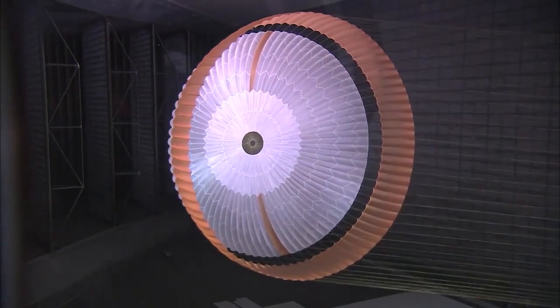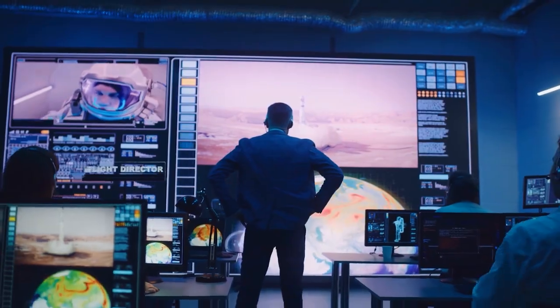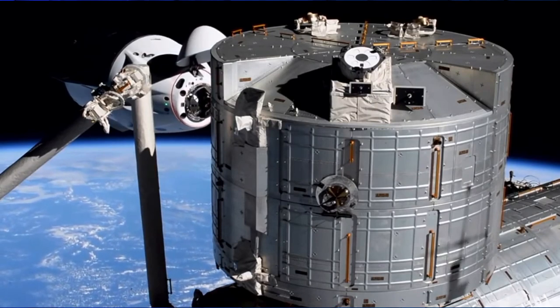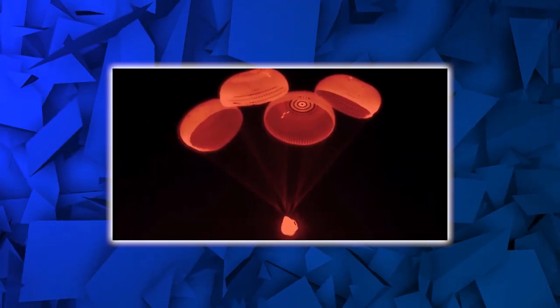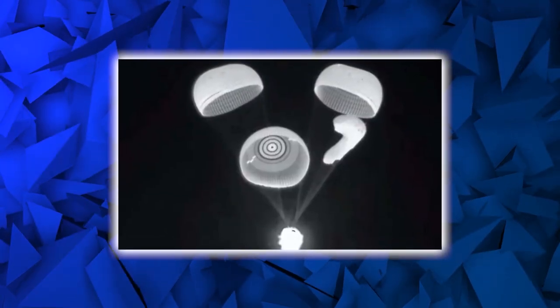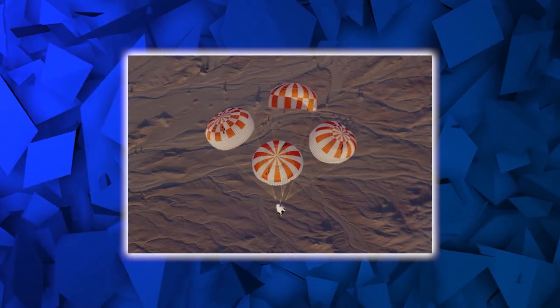Bill Gerstenmaier, SpaceX's Vice President of Build and Flight Reliability, said at a press conference that this is more of a learning exercise to improve their engineering understanding of parachute function. SpaceX and NASA believe no hardware or design changes are required for the Crew-3 Dragon capsule currently docked at the ISS. When asked whether the Crew Dragon could land with two parachutes, Gerstenmaier declined to comment, but noted that SpaceX had simulated loss of one parachute and found the remaining three compensated effectively — suggesting the issue may be self-correcting.